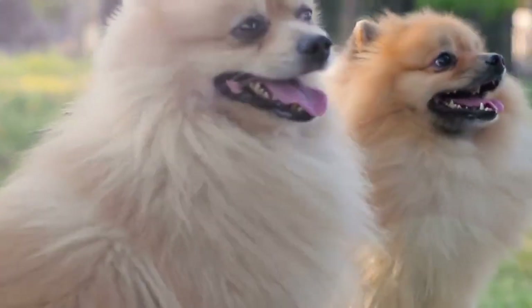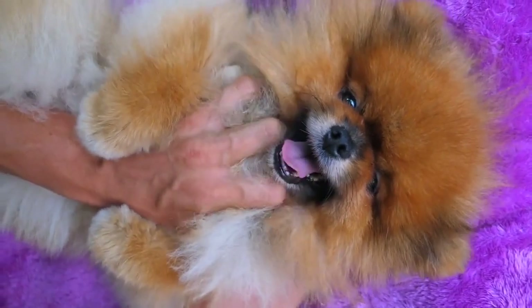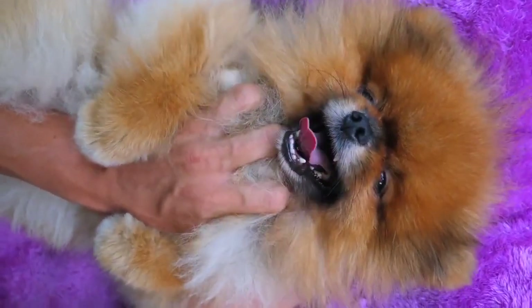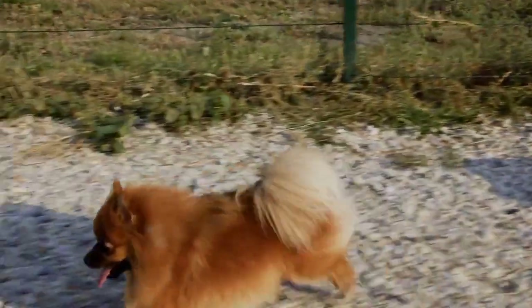Number 4: Pomeranian. Pomeranians are small, fluffy, and playful dogs that make great apartment pets. They're affectionate and don't require a lot of exercise, but they do need regular grooming to keep their thick coat in good condition.